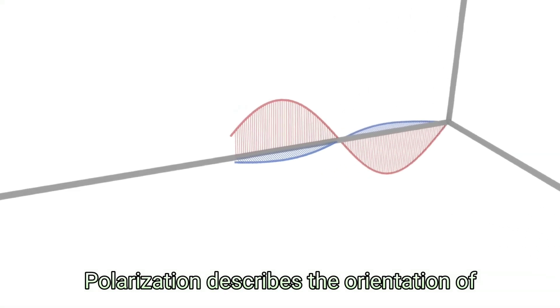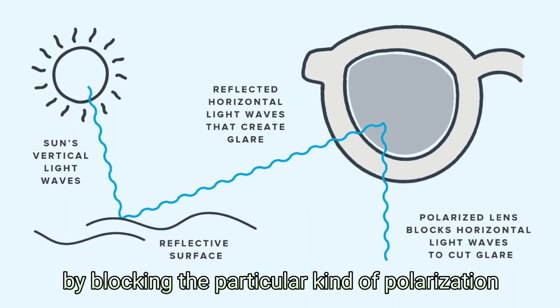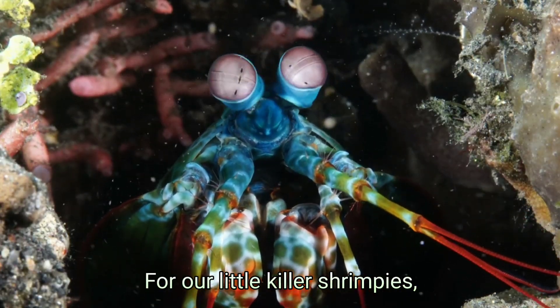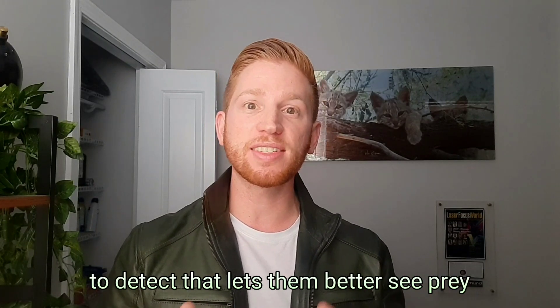Polarization describes the orientation of the electric field in light waves. Your polarized sunglasses reduce glare by blocking the particular kind of polarization that reflects the most off of flat surfaces like roads or the hood of a car. For mantis shrimp, light reflecting off of the shiny scales of a fish can become polarized, which is why being able to detect that lets them better see prey.